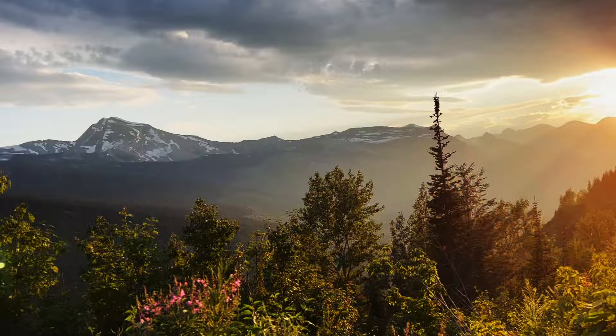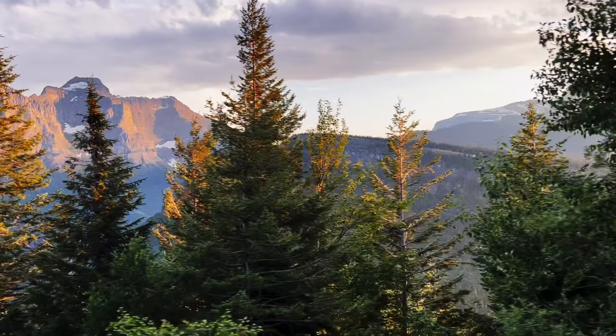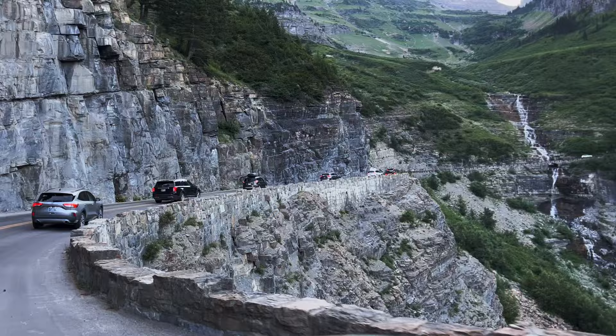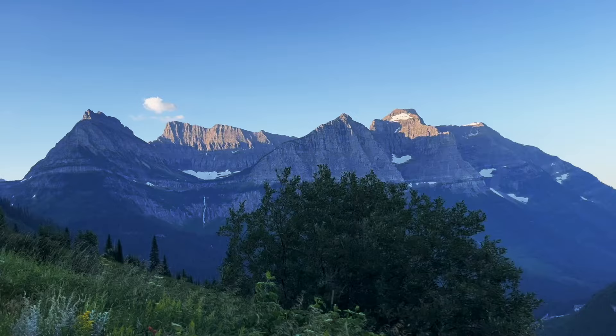The Blackfeet also do a tour through a company called Sun Tours, so both red bus tours and Sun Tours go over the Going to the Sun Road. Simply driving over that road is one of the main things to do in Glacier National Park — it's a memorable, fantastic, and maybe one of the scariest drives we've ever been on. On the Going to the Sun Road, there are waterfalls flowing onto the road — it is crazy. We have a whole other video about what you need to know about driving the Going to the Sun Road, so check that out.